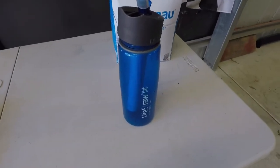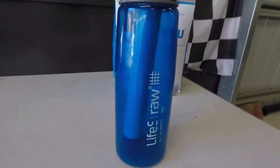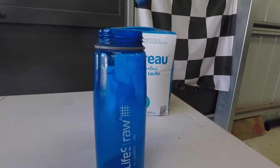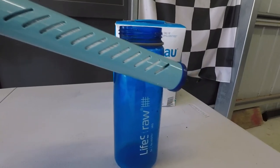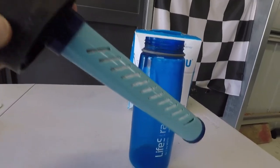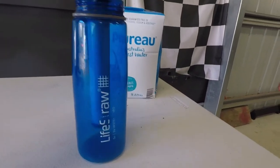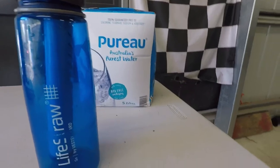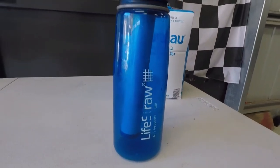Along with water, something else you should consider is a device called a LifeStraw. What this is is a special filter that you can drink pretty much any water out of — a puddle, for instance — and it'll filter out all the bacteria and the nasties. Haven't had to use it yet, mainly because as I said we take our own water, but definitely a good idea.